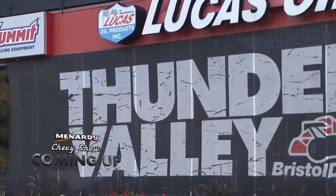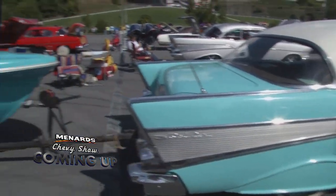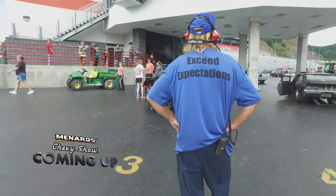Don't go anywhere. Up next, we learn more about Bristol Dragway, our host facility this week, and we still have a boatload of classic Chevys to show you. This is the Menards Chevy Show from Bristol, Tennessee.